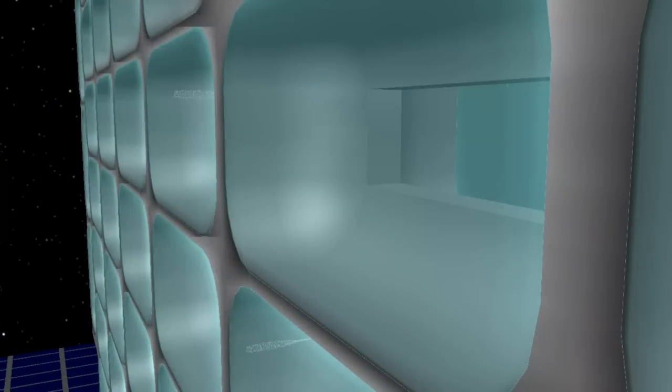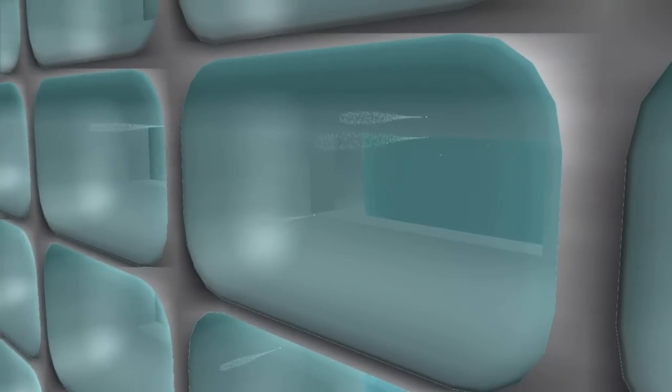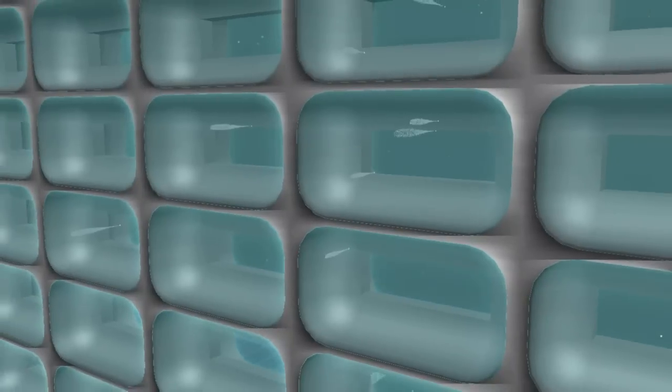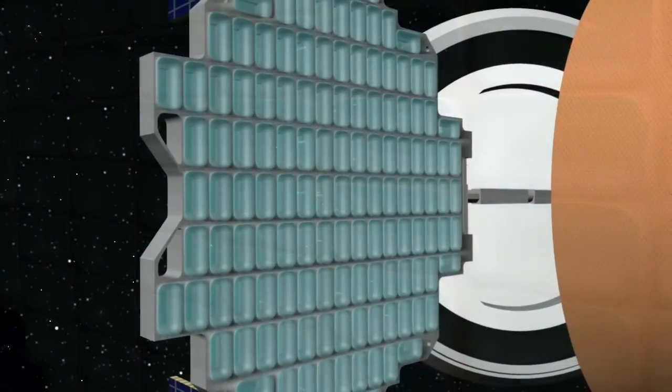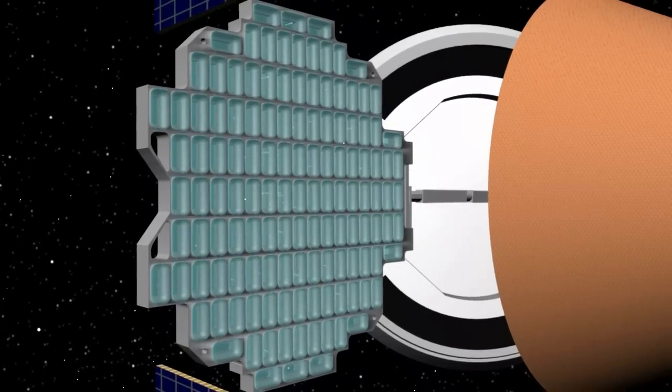These comet particles, moving at six times the speed of a bullet, collided with the aerogel. With a heavier substance, the comet particles would have vaporized. But the light aerogel served to slow down the particles, capturing for scientists these microscopic clues to the formation of the solar system.